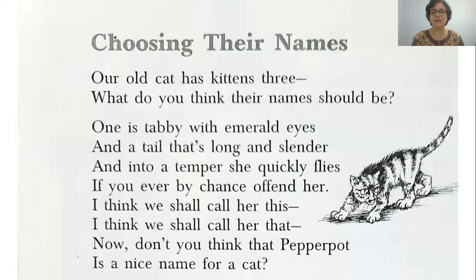Our old cat has kittens three. What do you think their name should be? One is tabby with emerald eyes and a tail that's long and slender. And into a temper she quickly flies, if you ever by chance offend her. I think we shall call her this, I think we shall call her that. Now don't you think that Pepper Pot is a nice name for a cat?